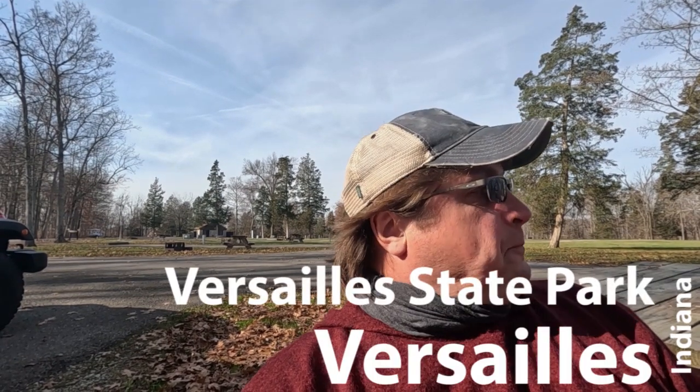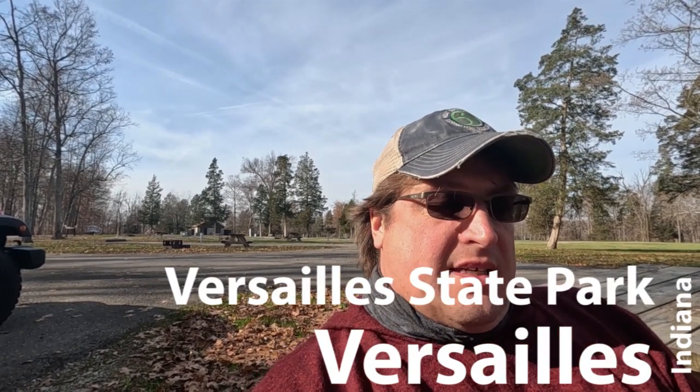Hey guys, it's John and I am at Versailles State Park just outside of Versailles, Indiana. To put it in perspective, I'm about 50 miles outside of Cincinnati. Just got in and set up.